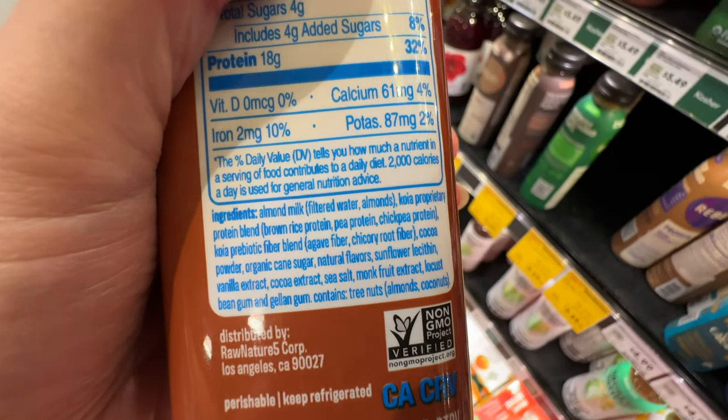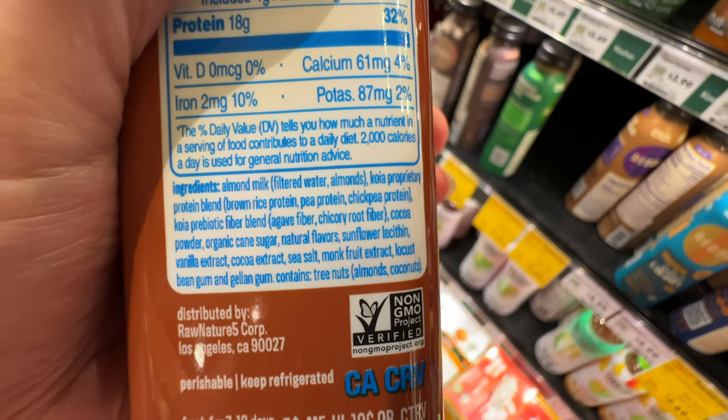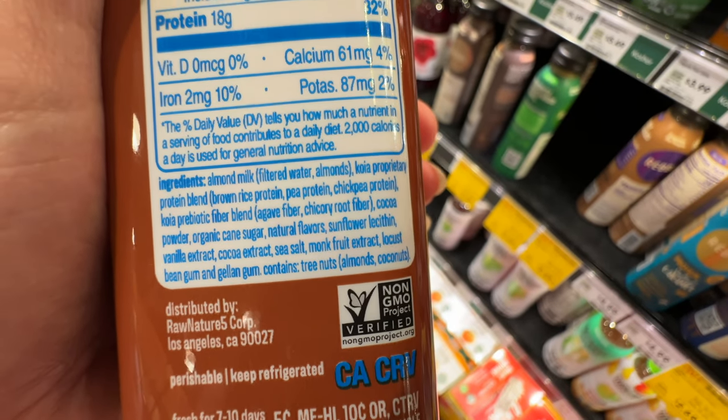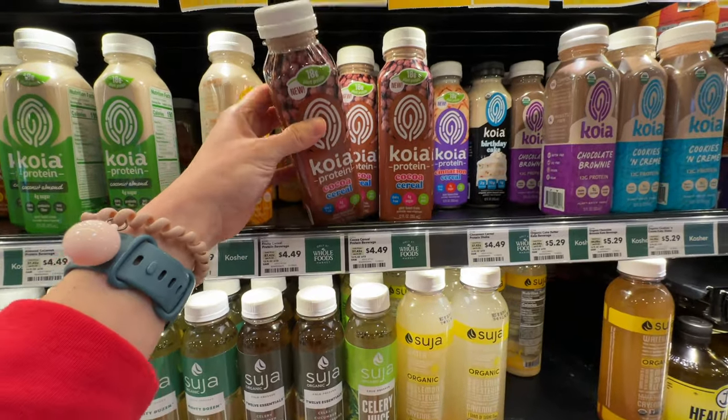If you eat plant-based protein, make sure you eat a combination to get all the amino acids - it's not just about the protein number but also the amino acids. It also has fiber and fruit extract, plus a little bit of gum stabilizer. 18 grams of protein - I'll wait for a sale since the price is a bit high.